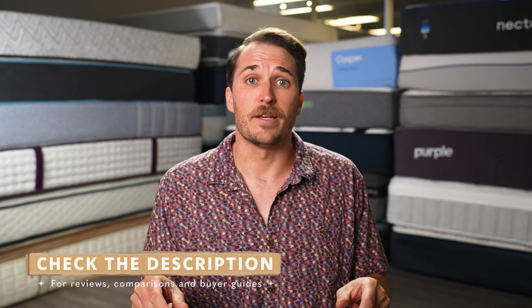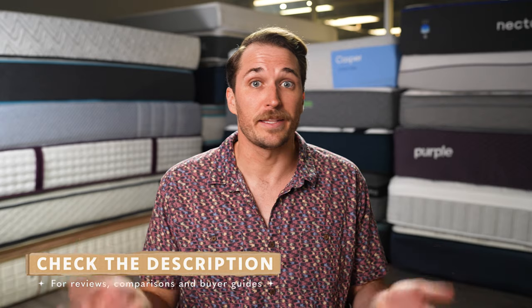If you get something out of this video or we point you in the right direction towards your online mattress search, we'd really appreciate it if you dropped a like and considered subscribing to our YouTube channel for a lot more. Hit the description box if you want to see more information related to this mattress or any other in the online space, but now let's get right into this one.